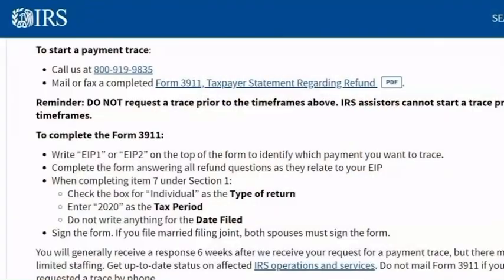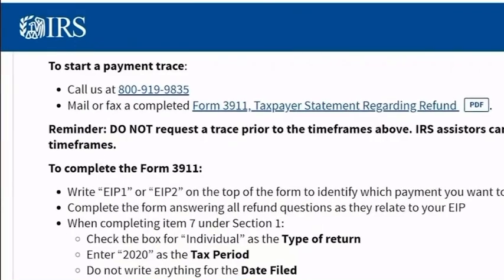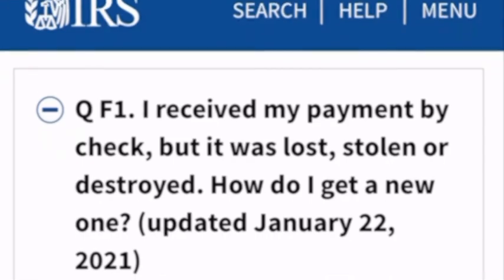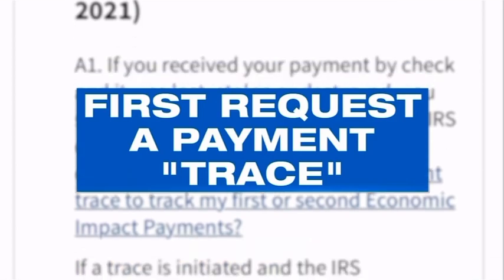If you're filing your taxes now, what do you do? You have to pick up the phone and have them trace that payment. They have what's called a payment trace — it's on their website — and you have to call them and let them know you need a payment trace concerning this payment because you've never received it. Forbes advisor and tax analyst Kimberly Washington says the IRS requires this trace first so people can't double dip and get a credit along with the recovered payment.